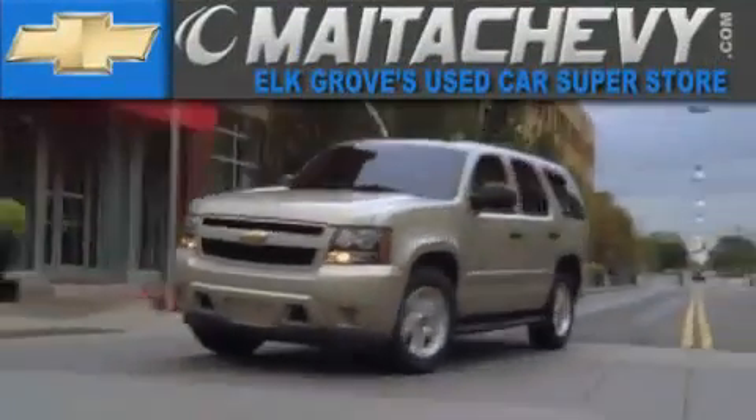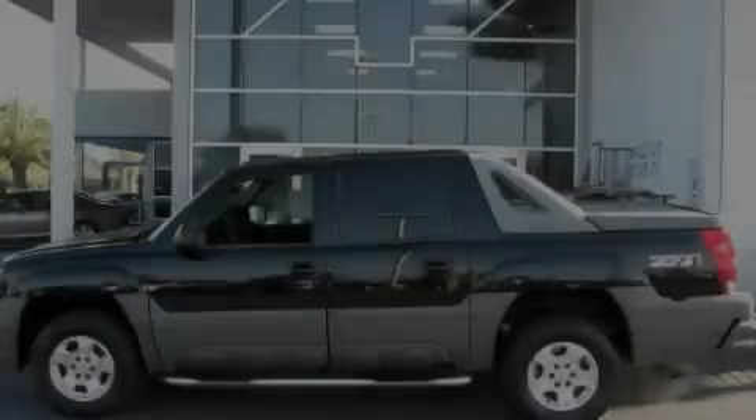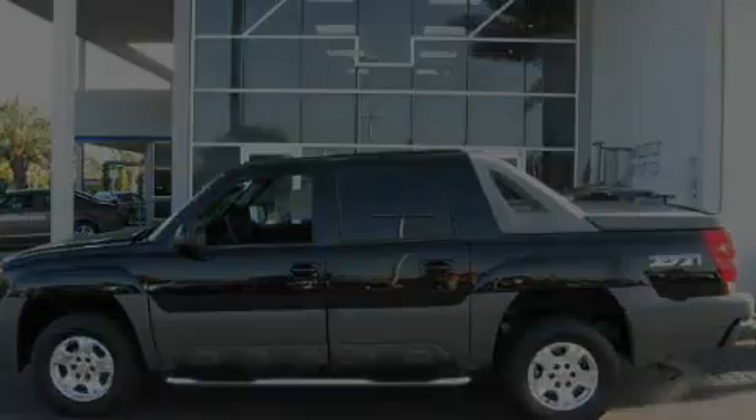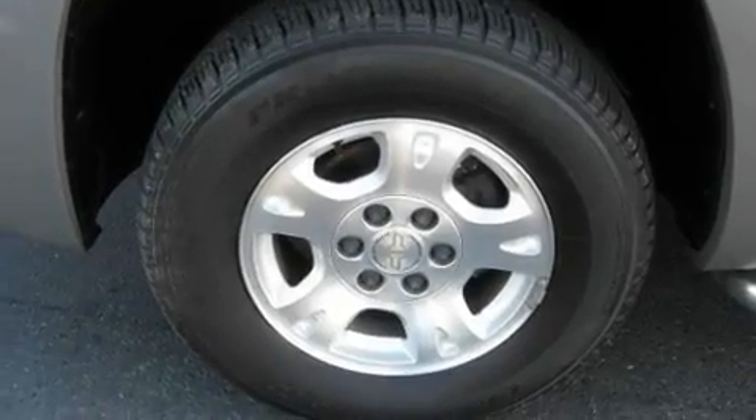Another fine vehicle offered by Meta Chevrolet. This is a 2002 Chevrolet Avalanche 1500. Whether hauling, commuting, or towing, this truck is the right one for you.